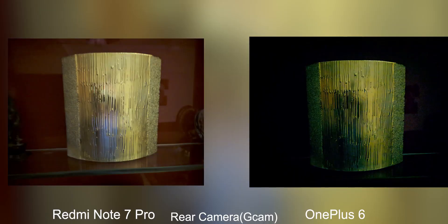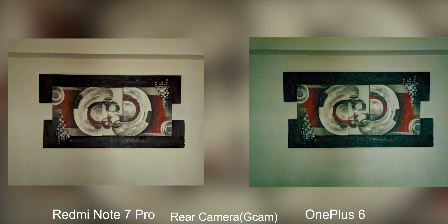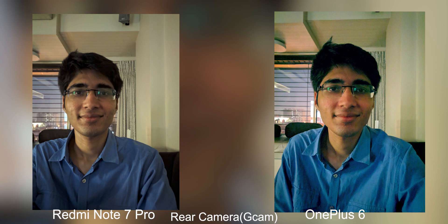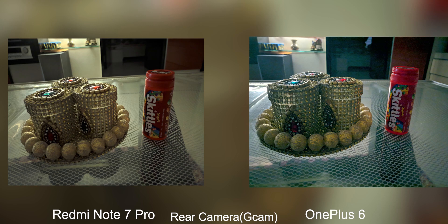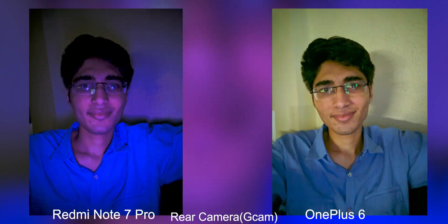Where Google Camera does make a difference is in terms of Night Sight. In Night Sight, the Redmi Note 7 Pro did slightly better in a couple of photos, but overall if you take an average, both phones are evened out. In one photo taken with Night Sight, the OnePlus 6 actually did better. It's not very consistent — one phone can do better than the other — but overall both are equally good. The OnePlus 6 has a slight advantage because it gets Night Sight even on the front-facing camera, so if you're taking selfies in very low light, the OnePlus 6 will come in handy.